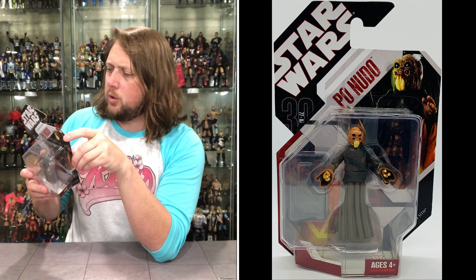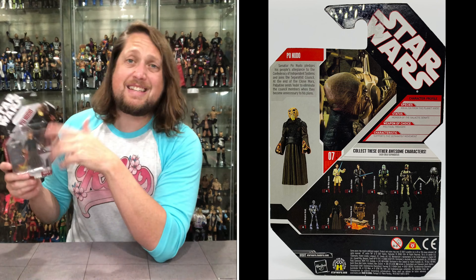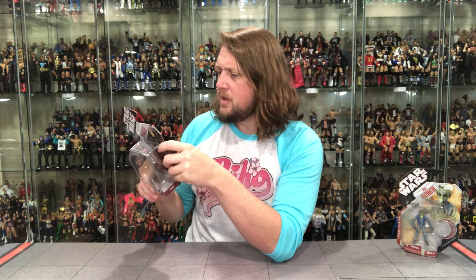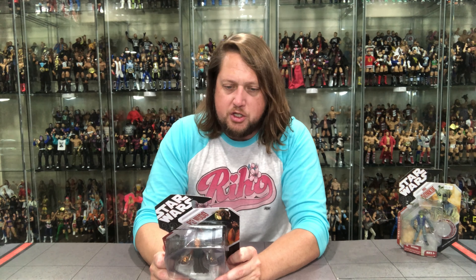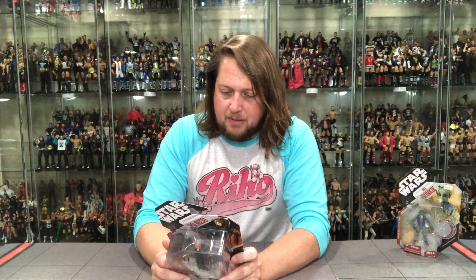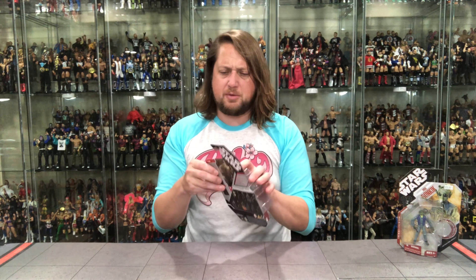Poe Nudo is an Aqualish from the planet Ando, so he's got to be related to one of our all-time favorites — old Ponda Baba, who is also an Aqualish and got his arm cut off. His status is member of the Galactic Senate, and his weapon of choice is political treason. I love these tongue-in-cheek cards. His characteristic: he supports the Separatist movement — that dirty rotten scoundrel. Senator Poe Nudo pledged his people's allegiance to the Confederacy of Independent Systems and joined the Separatist Council. At the end of the Clone Wars, Palpatine sends Vader to eliminate the council members when they become unnecessary to his plans.